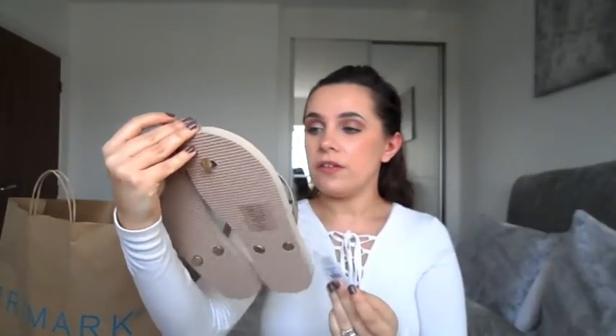Next are just some rose gold sandals, flip flops. These are in size small because I'm a size 4, so they come in like 3 to 4. These were 90p. These are the ones that my mum picked up for me.